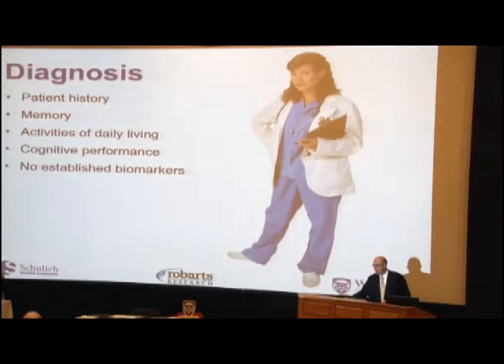Diagnosis of Alzheimer's disease usually involves taking a patient history, looking at memory, how people's activities of daily living have changed, and indicators of cognitive performance. The most important point is that there are no established biomarkers. There's no blood test that can tell you that you have Alzheimer's disease, and no imaging test at the moment that can say definitively that you have it. That's really part of the puzzle that we're working on — trying to develop new biomarkers that will help us diagnose it earlier and speed up treatment.